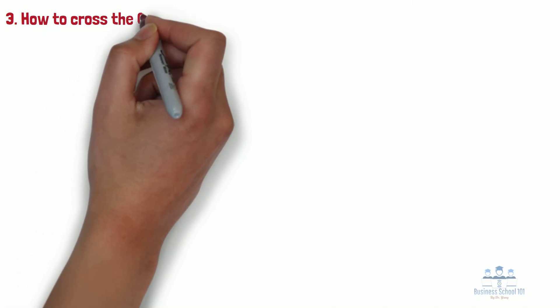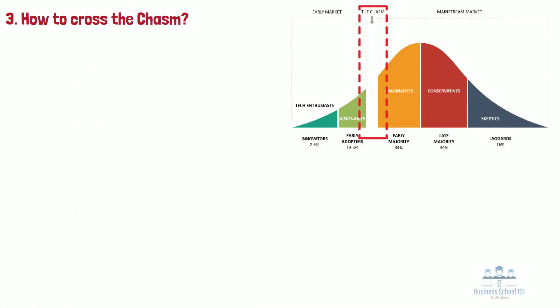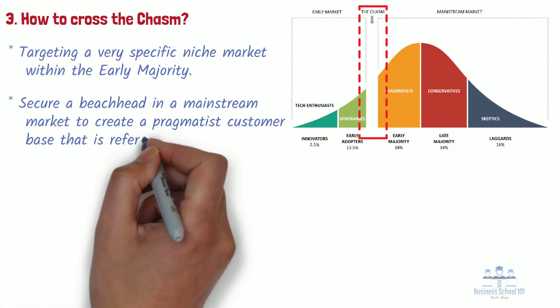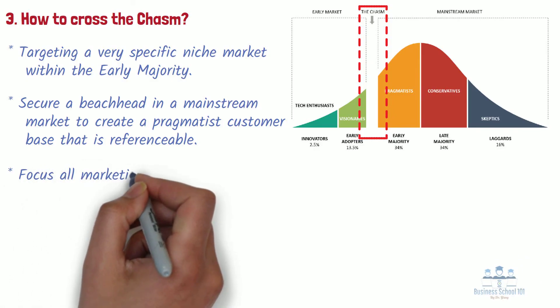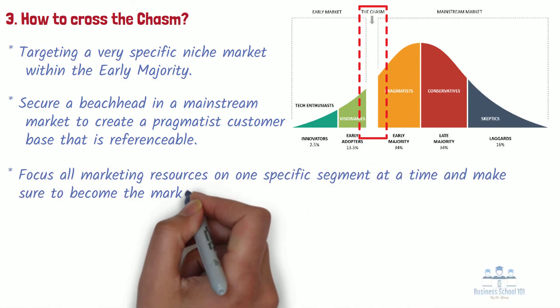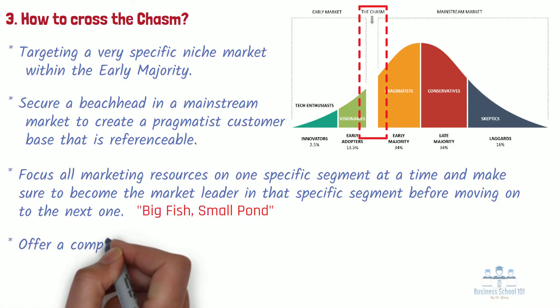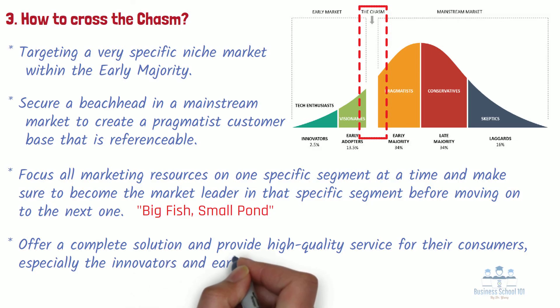Section 3: How to cross the chasm. According to Moore, successfully crossing the chasm can be achieved by targeting a very specific niche market within the early majority. The sole goal of the organization should be to secure a beachhead in a mainstream market to create a pragmatist customer base that is referenceable. Segmenting is everything here. Companies should focus all marketing resources on one specific segment at a time and make sure to become the market leader in that segment before moving on — a so-called big fish, small pond approach. Tech companies also need to offer a complete solution and provide high-quality service, especially for innovators and early adopters. Their user experience will ultimately determine whether they enthuse their peers and other groups. Once you establish a strong word-of-mouth reputation within the first two groups, you are more likely to successfully cross the chasm.